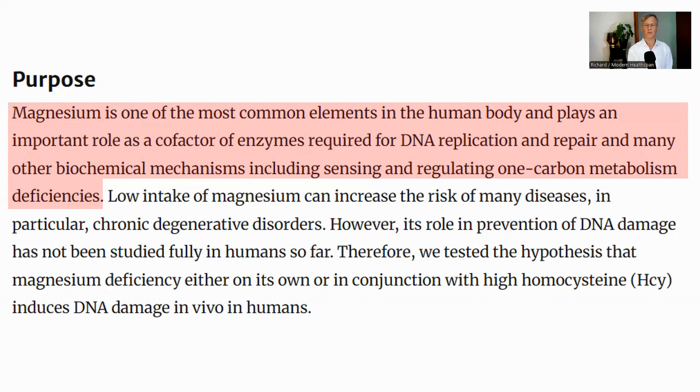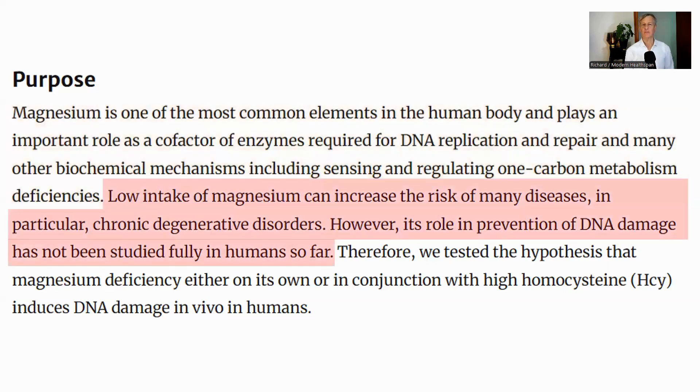Magnesium is the fourth most common mineral in the body. Among the enzymes that it supports are those related to cell proliferation and nucleic acid stability. An adequate level of magnesium is required for efficient DNA replication and repair, both of which are essential for genomic stability. It has recently been shown that low magnesium is associated with shortened telomeres and less sleep. Low magnesium can increase the risk of many diseases; however, the role in the prevention of DNA damage has not been fully studied in humans.